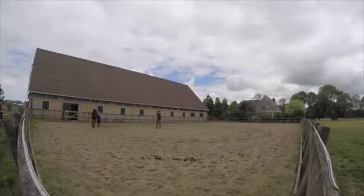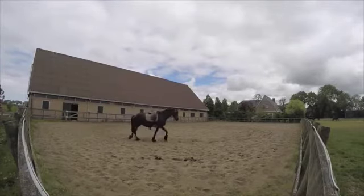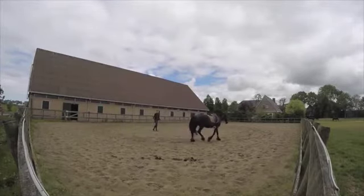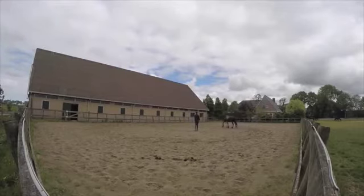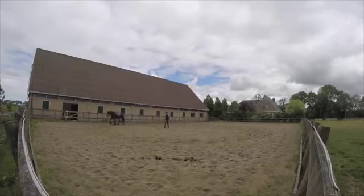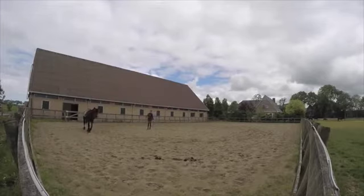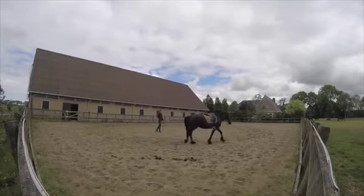Hello, this is Will Faber from Art2Ride, and today we're looking at the first submission by Muriel and Anja. I'm not sure I'm pronouncing either of those names correctly, but I'll let you correct me later on. I'm also going to include in the description a link to some more photographs of this horse and some other little video clips where she works the horse over a five-week period. They're really great videos.